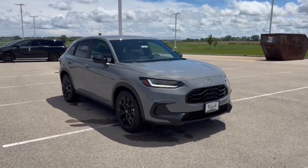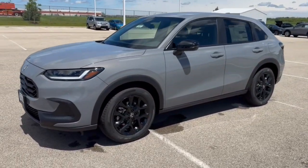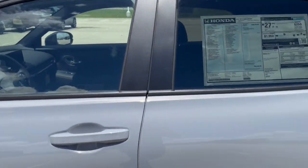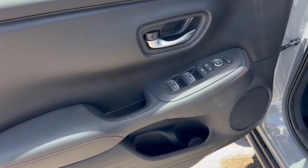Here we have a brand new Honda HRV, this is the Sport trim level in the Urban Gray Pearl. You've got nice black wheels, keyless entry, blind spot monitors, tinted back windows, and a nice black interior with orange stitching accents.